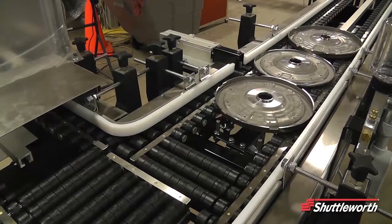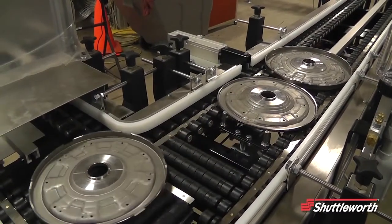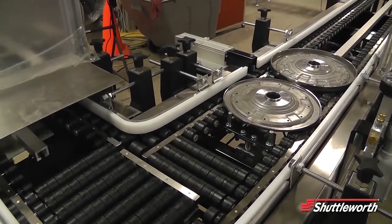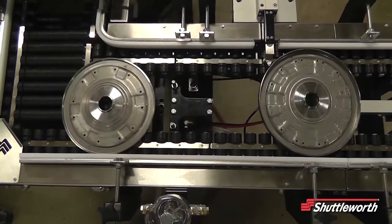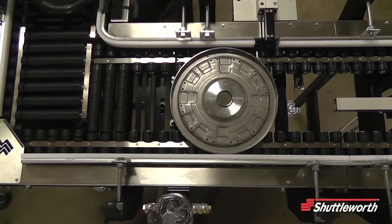For slower operations and locating products for vision or barcode reading, we can use a mechanical indexing stop. Typically, it's designed around the product dimensions, and it's again for lower speed applications.